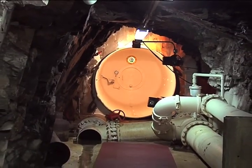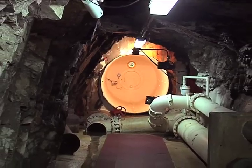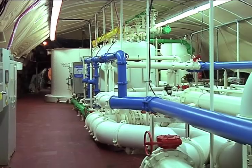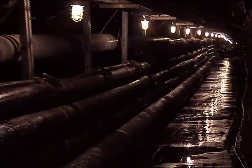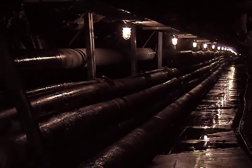We opted in 1985 to bulkhead off the Wasatch Drain Tunnel and develop that mine drainage into a drinking water source. There's over 50 miles of mine tunnel that are connected to the Wasatch Drain Tunnel.